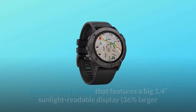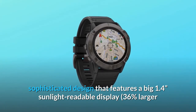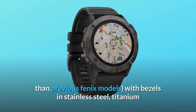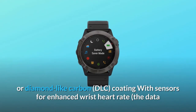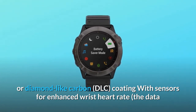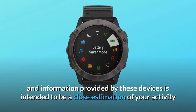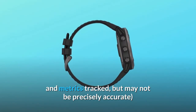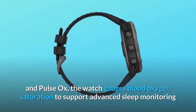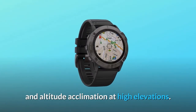Fit for performance with a rugged, sophisticated design featuring a big 1.4 sunlight-readable display — 36% larger than previous Fenix models — with bezels in stainless steel, titanium, or diamond-like carbon (DLC) coating. Sensors provide enhanced wrist heart rate and pulse ox; the watch gauges blood oxygen saturation to support advanced sleep monitoring and altitude acclimation at high elevations.